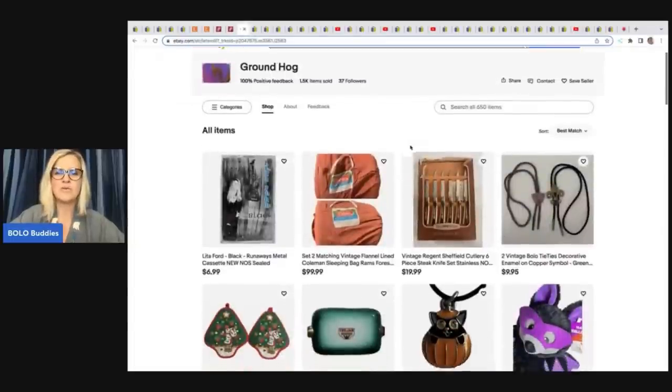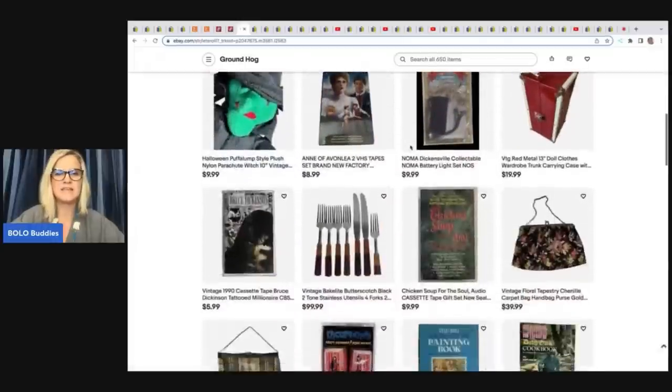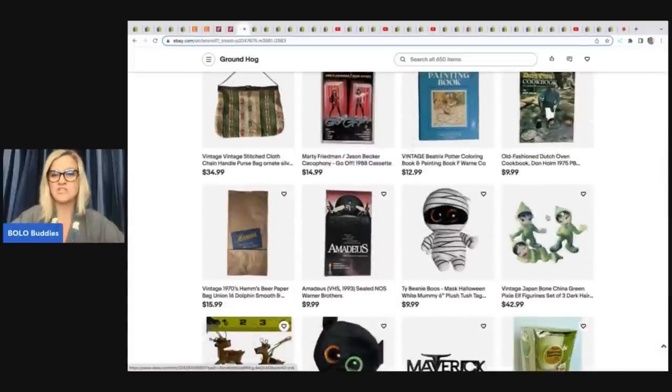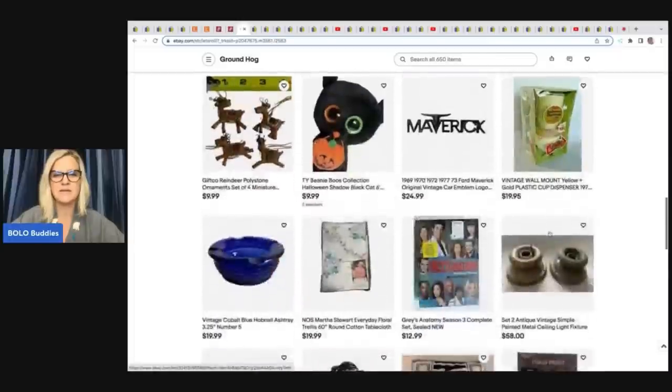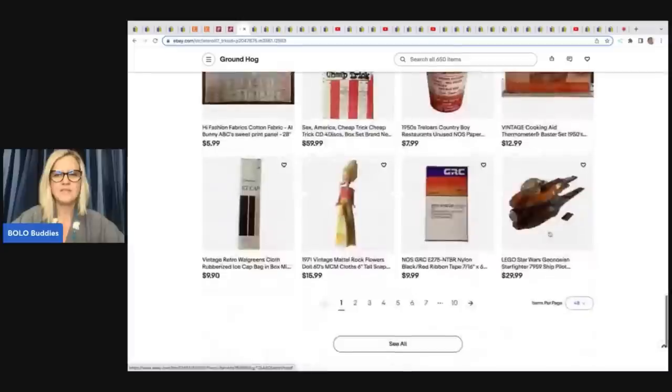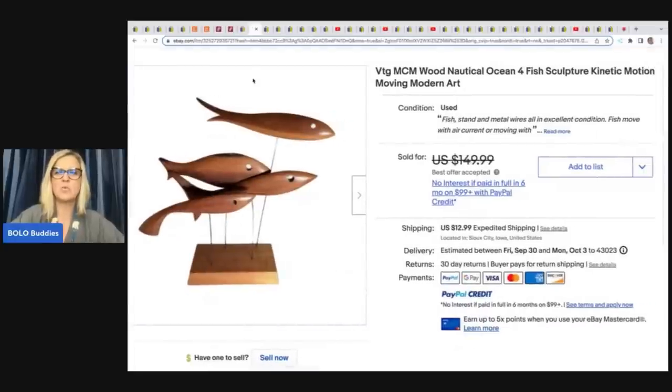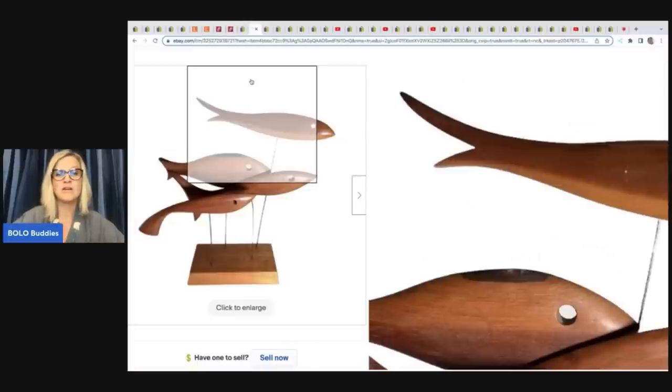We have eBay store Groundhog — no YouTube channel, but an amazing display of different types of items, vintage to now. This mid-century modern wood nautical ocean four fish sculpture with kinetic motion moving modern art is incredible. She got this in a high bid box — High Bid is like an auction site — and $12.50 is what she has into it, and it sold for a best offer of $135.